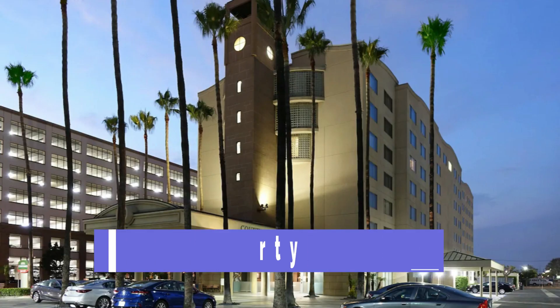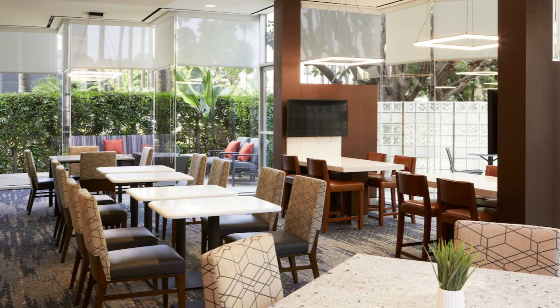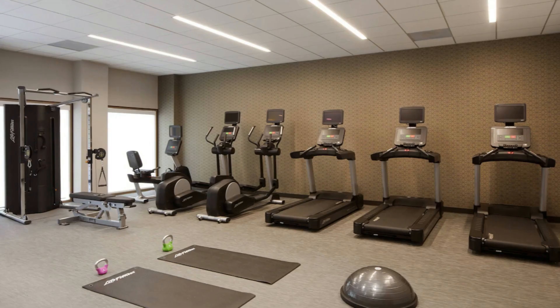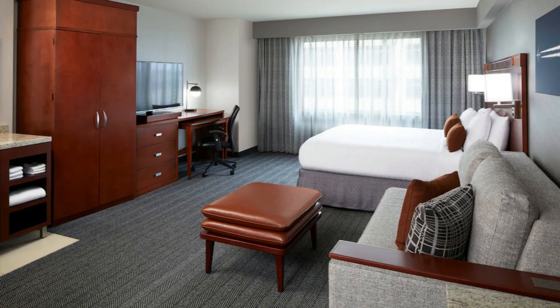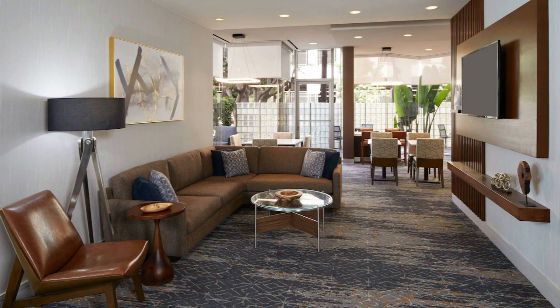The second closest hotel is the Courtyard. This three-star hotel is 0.58 miles from the airport. Their rating is 4.2 out of 5, which is considered very good. They have a base rate of $170. They offer free Wi-Fi. They have breakfast available, parking available, and a grocery convenience store. They have a restaurant, coffee shop, bar, and a snack bar deli. They also have a refrigerator in the room and a gym.